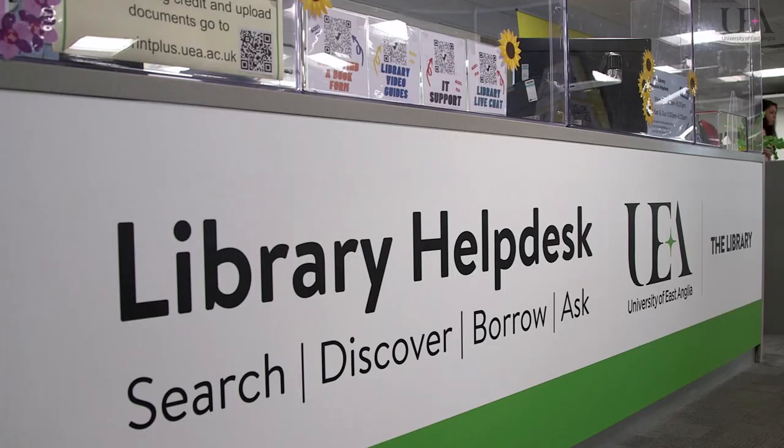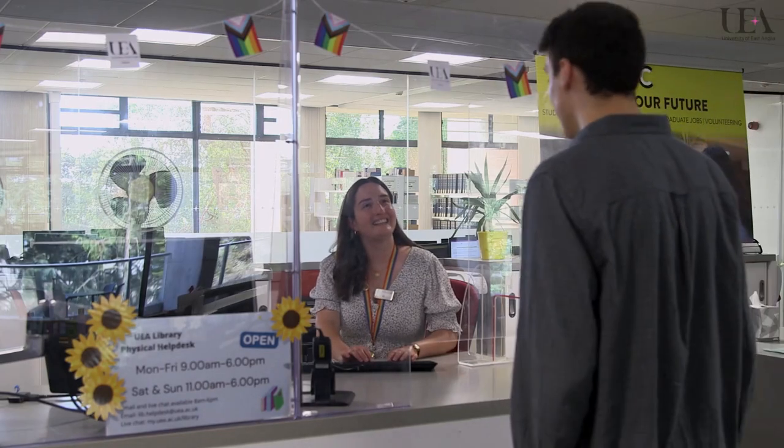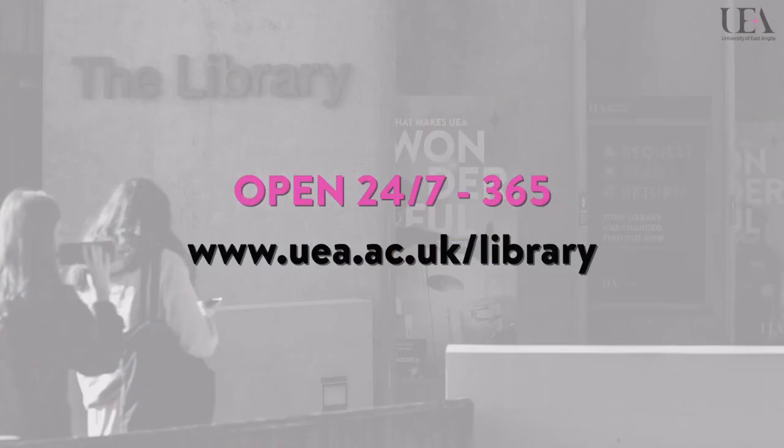If you need any help whilst you're here in the library, you can do so at the library help desk or online using email, phone or the live chat on the library website.